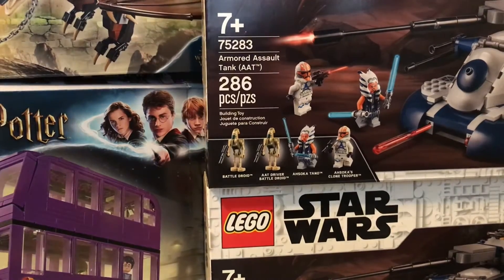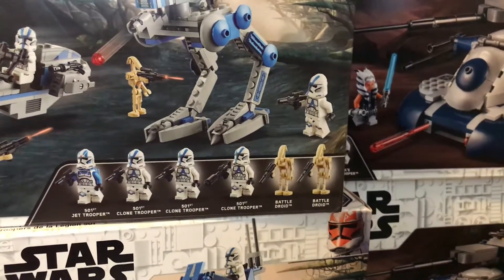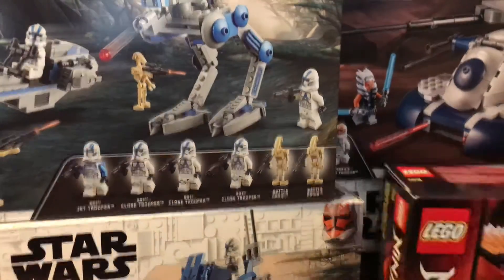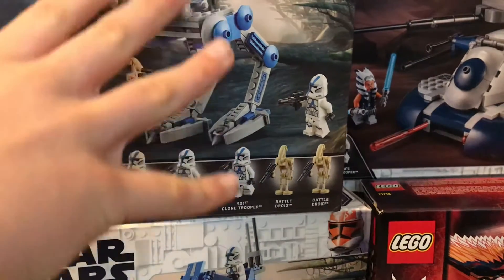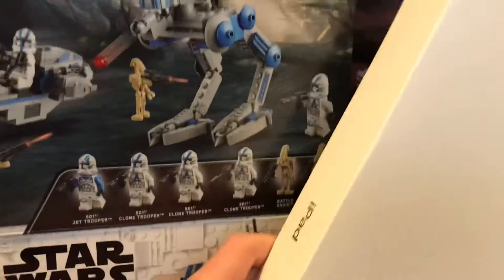And then we have another two of a set — two Final First Battle Packs. And then finally to finish it off we got the Wu's Battle Dragon. And the thing that I am most excited about, that's actually not a LEGO but is going to be so extremely helpful and beneficial, is an iPad 8th generation.